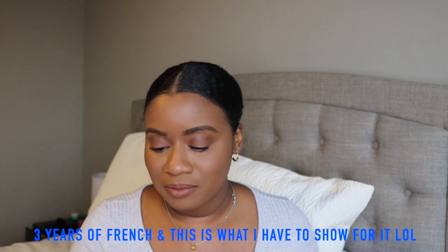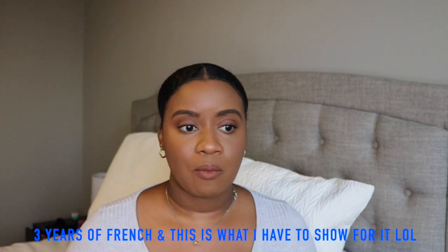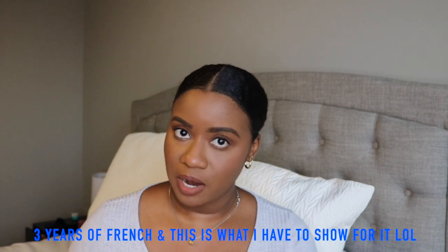We're gonna start out with the fragrance — I had to pick this up. This is the YSL Libre Intense. I've already opened it and I will say I was pleasantly surprised.